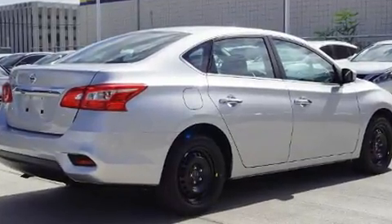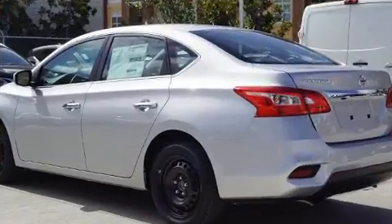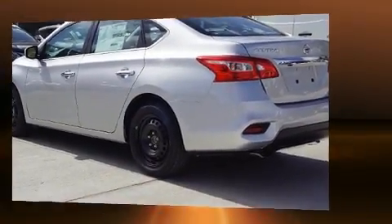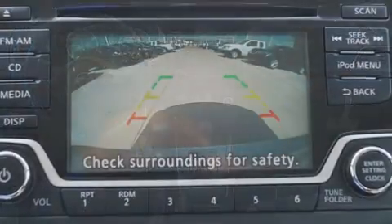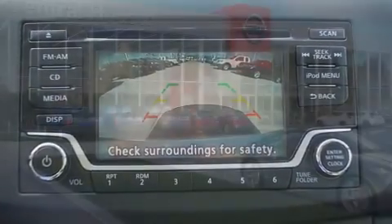Nissan also prioritized safety and security by including dual front impact airbags, front side impact airbags, traction control, brake assist, a panic alarm, and ABS brakes. This car was designed with safety in mind, allowing you to drive with even greater assurance.